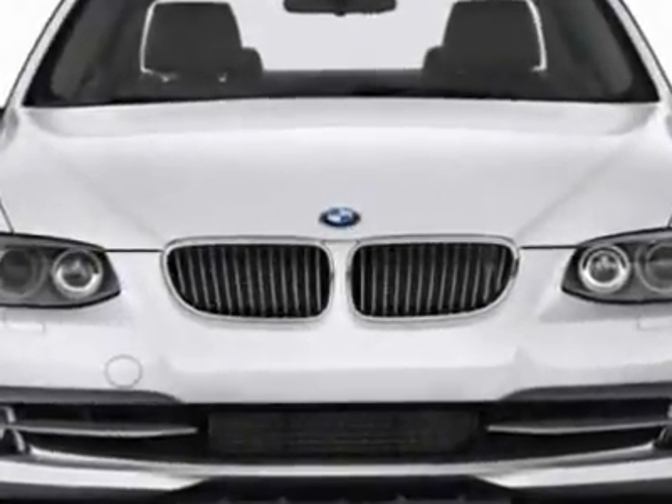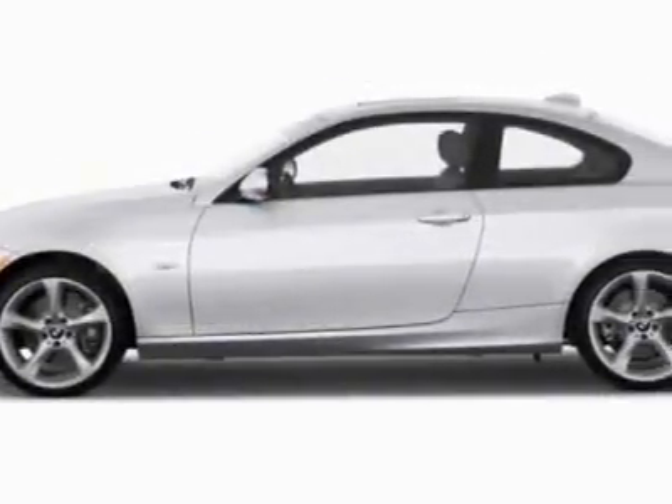Come take a look at this new 2012 BMW 3 Series. This vehicle gets an estimated 18 miles per gallon in the city and an estimated 28 on the highway.